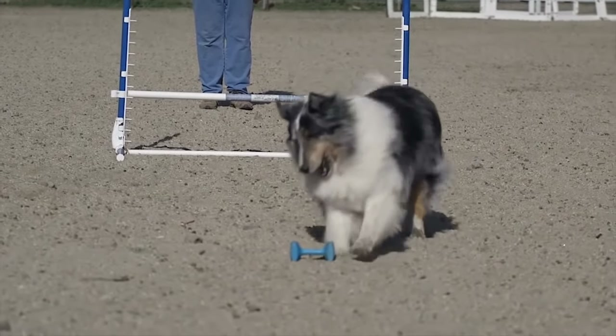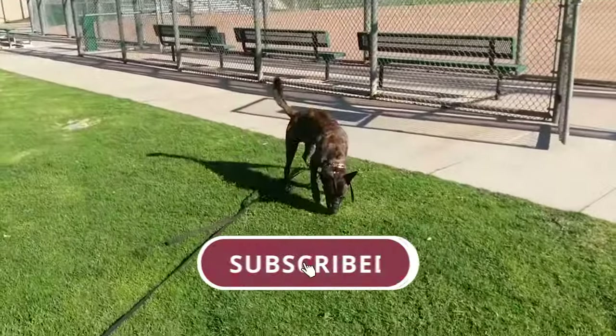That's our video for today. Are you happy with our list? Tell us in the comments. If you think we missed a specific breed, please support our channel by hitting the subscribe button.